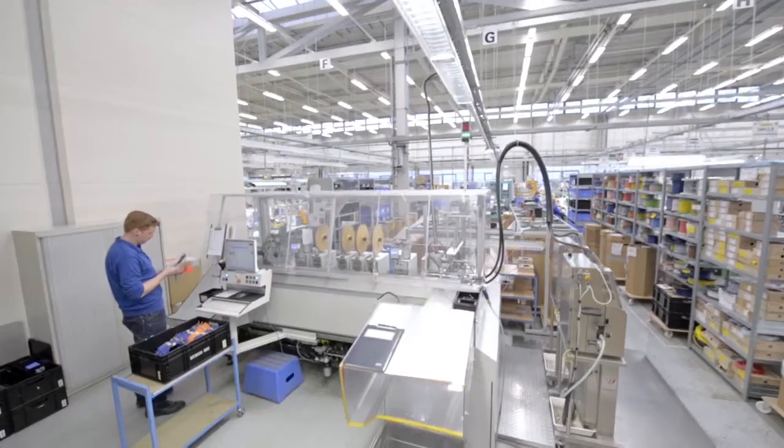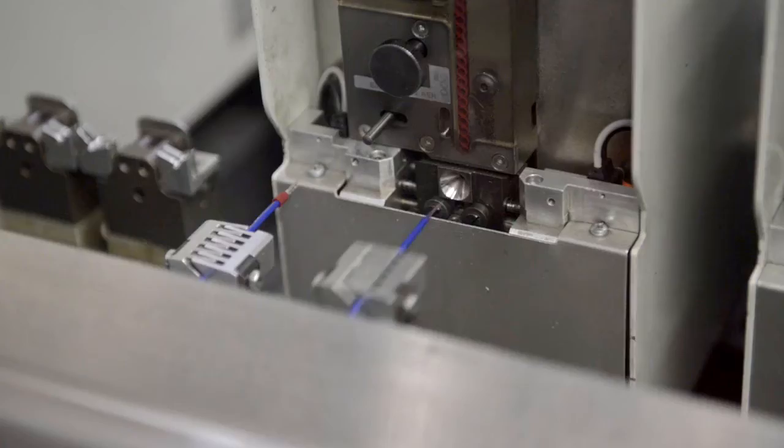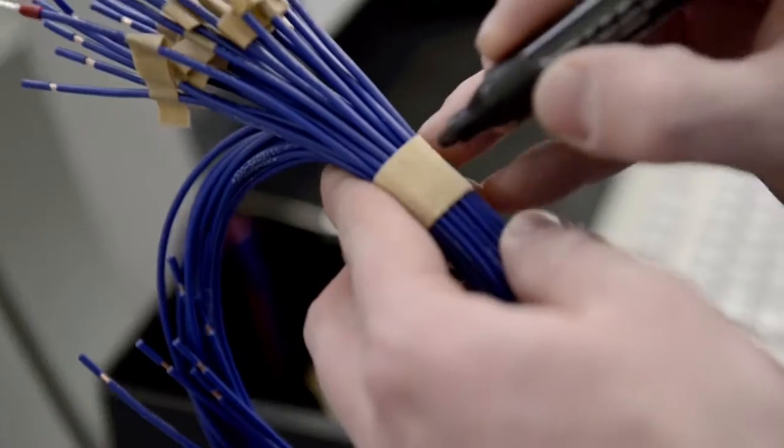After that we extract the data we need for cable preparation from ProPanel. The wires are automatically cut to the right length based on information on their source and target. This guarantees exceptional consistency and efficiency in manufacturing.